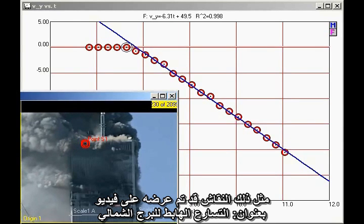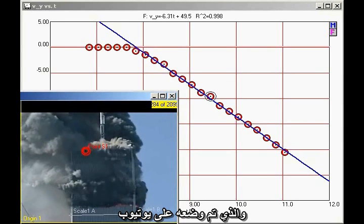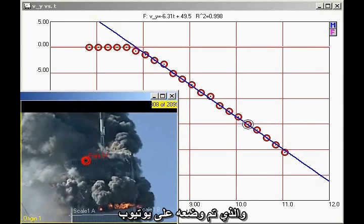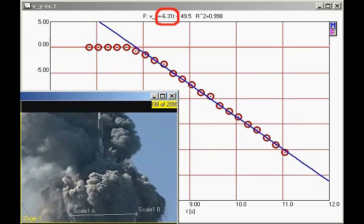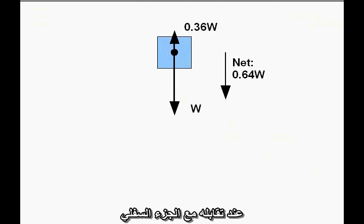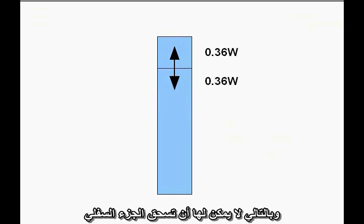Some of the same arguments are presented in the video 'Downward Acceleration of the North Tower,' posted on YouTube. The conclusion of the Chandler paper is that since the top section of the building undergoes constant downward acceleration as it encounters the lower section, the force it exerts on the lower section must be less than its own weight, so it cannot possibly be crushing the lower section of the building.